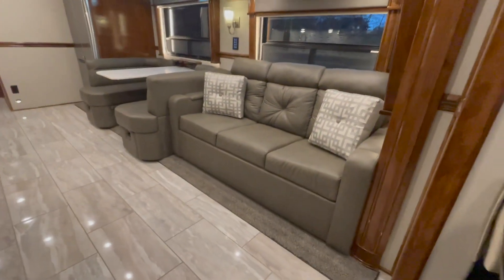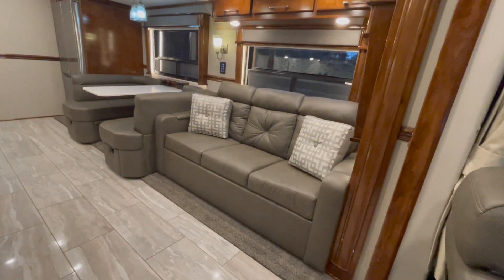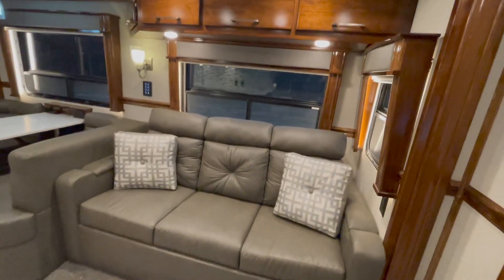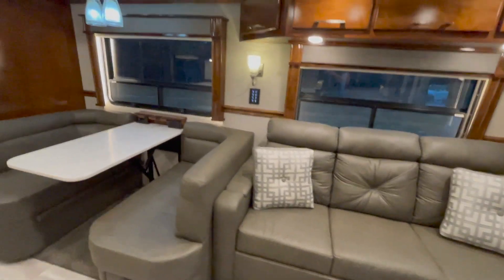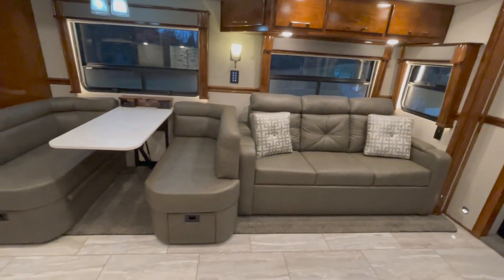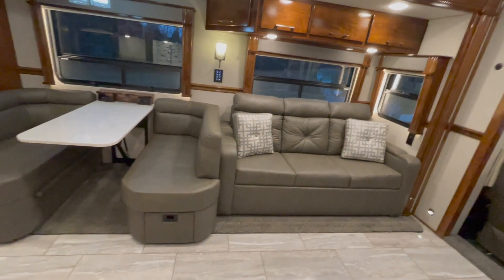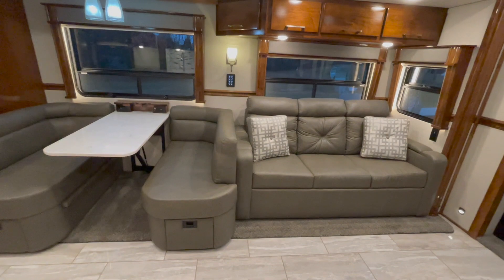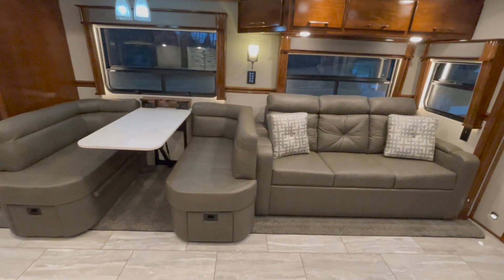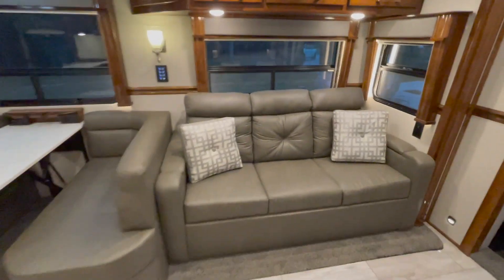Over here on the driver's side — we call it the street side — we've got a sofa that does turn into a queen-size hide-a-bed with an air mattress. It comes with the air pump and everything to set that up. Something on this coach is the electric shades. There's a wireless remote controller in a drawer, and you can run all the shades up and down with that. The night shades are powered; the day shades, which are perforated and make the window look tinted, are still manual.